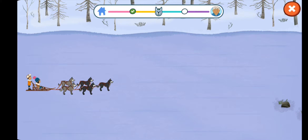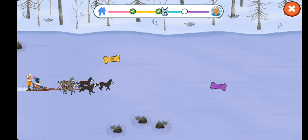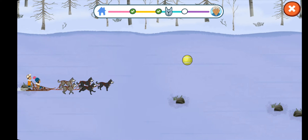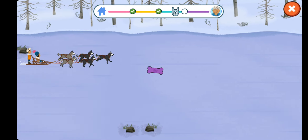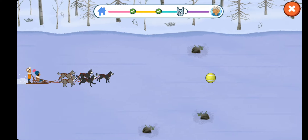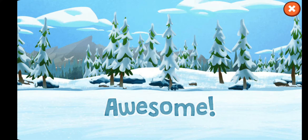We're getting closer! Time for more sledding! Three, two, one, go! Wow, look at us go! The meat gave the dogs enough energy to keep running.